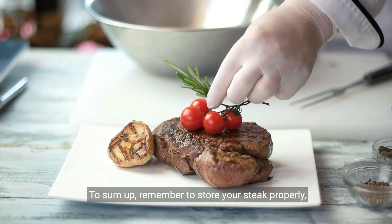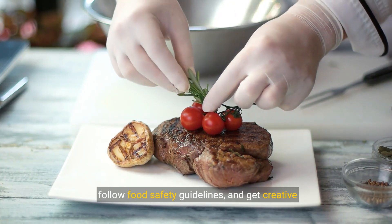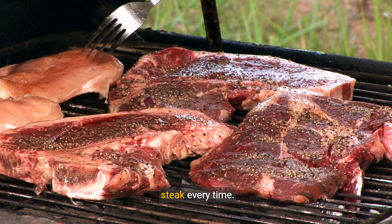To sum up, remember to store your steak properly, follow food safety guidelines, and get creative with leftovers. These tips will help you enjoy safe and delicious steak every time.